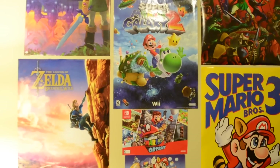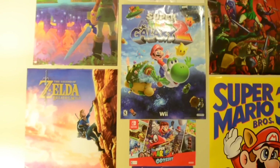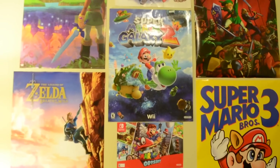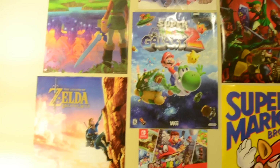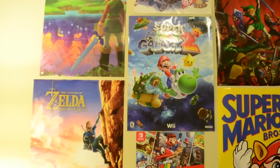Hey everybody, Super Mario 134 here, also known as Dan, and today I'm making my Nintendo video game collection video. I know I've been getting a lot of requests from fans asking me to show what I've got. Seeing how it's been about two years, my collection has certainly updated, so there's a lot of new stuff that you guys haven't seen before.